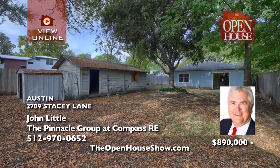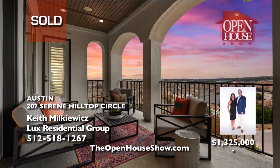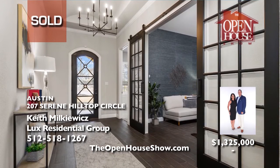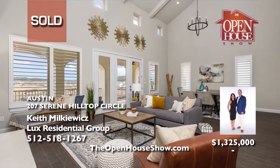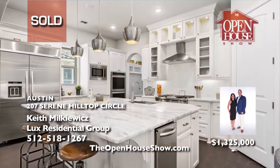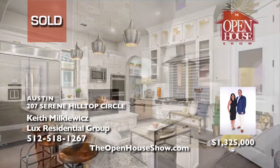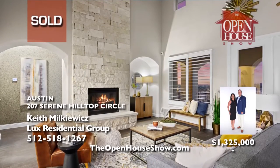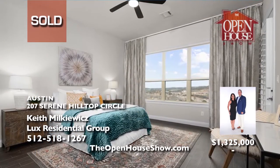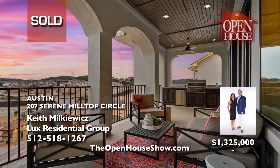Lux Residential Group sold this gorgeous home in highly desirable Rough Hollow with four bedrooms, three-and-a-half baths, an open floor plan, and a chef's dream kitchen in mere days for the seller. Keith Milkowitz is a seasoned luxury specialist who will help navigate the details of selling your home and market it effectively. Call Lux Residential Group for a free, no-obligation valuation of your home.